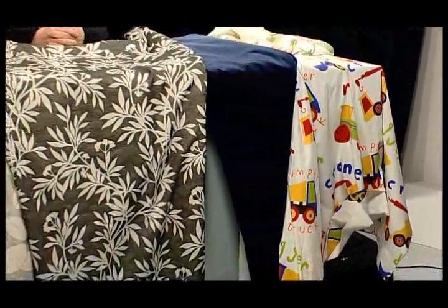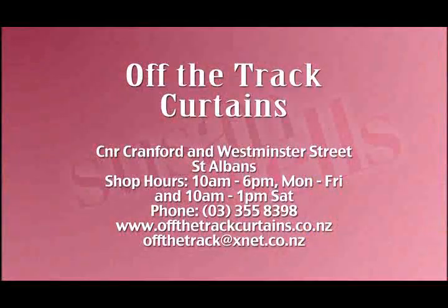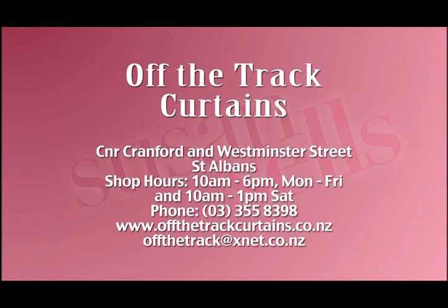Off The Track has not moved, has not fallen down, still great service, still buying your curtains — please go and see them. Phone 355-8398.